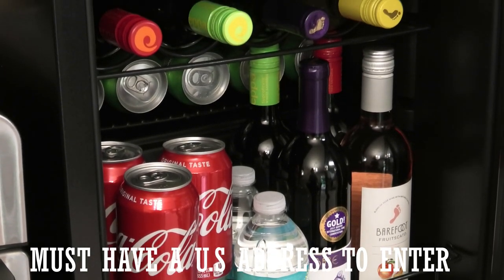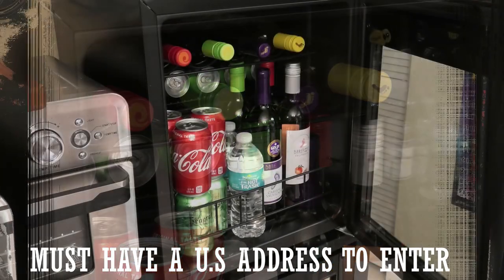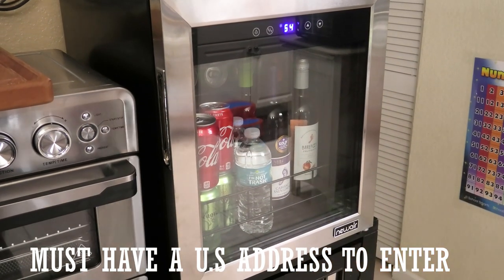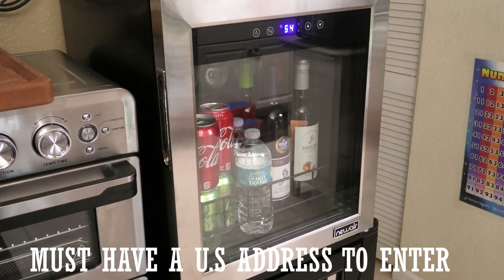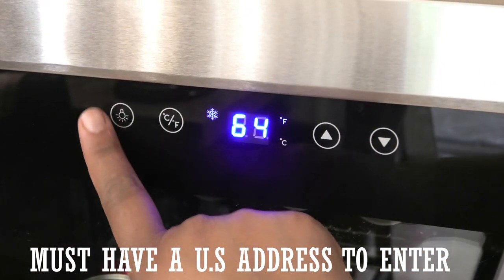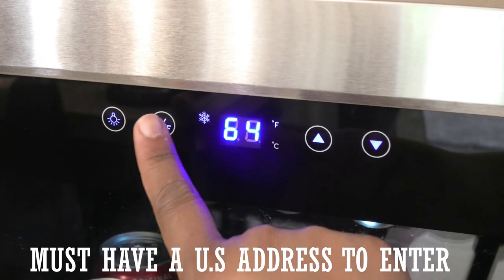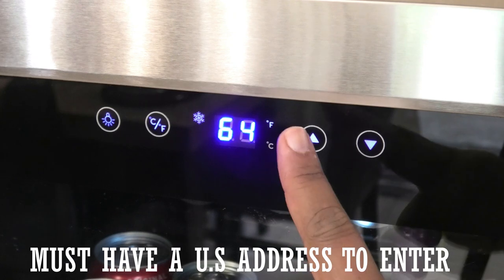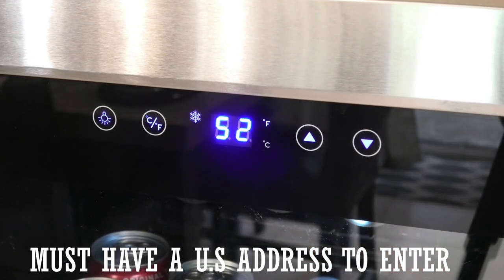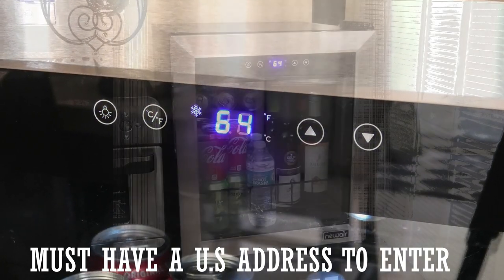As you can see, I have eight bottles of wine and tons of soda and water in there. To operate this, it has a light button at the front of the cooler — one touch turns on the light. We have our Celsius and Fahrenheit button; a simple touch goes back and forth, and then our up and down arrows to control our temperature. How easy is that? I love the way it cooled.